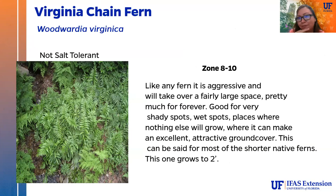For our one native fern in the presentation: the Virginia chain fern (Woodwardia virginica). Like any fern, if it's happy it will be aggressive and take over a fairly large space — once you have ferns you pretty much always will in that area. It's really good for shady, wet spots where nothing else will grow, making an excellent attractive ground cover. This one only gets to be about 2 feet tall, which is pretty ideal for a ground cover fern.